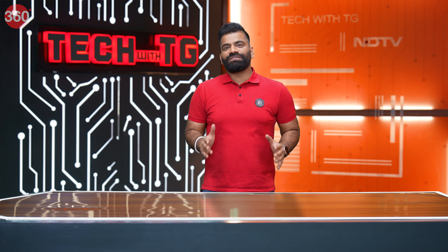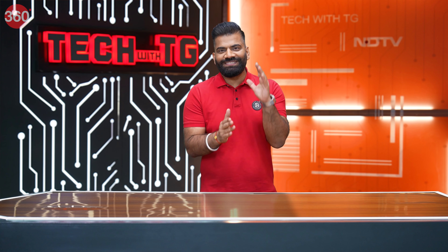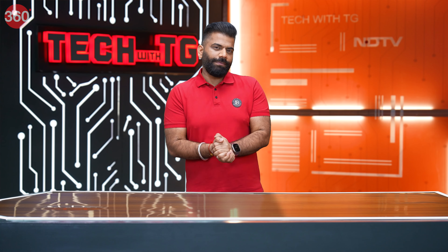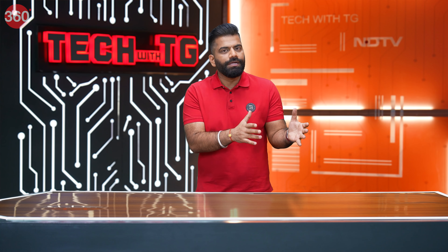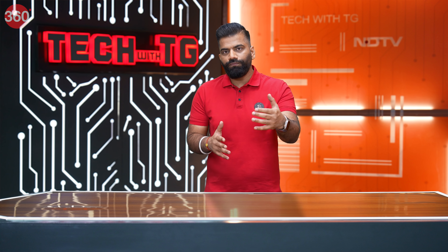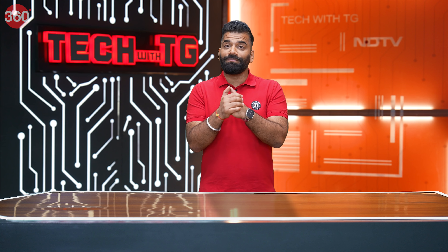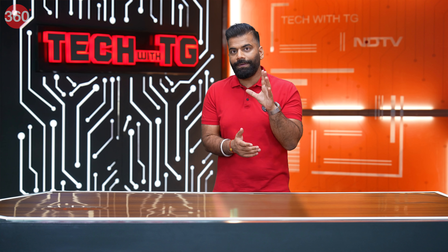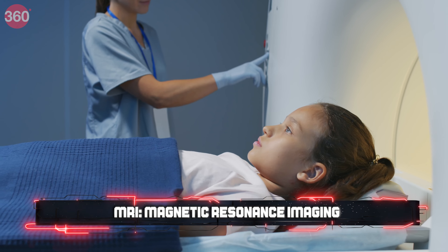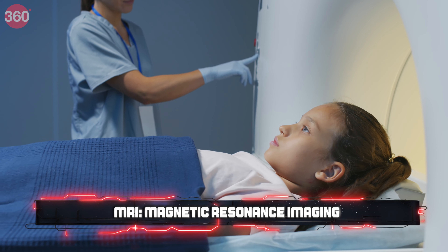Hello guys, welcome back after the break to your favourite show about technology — Tech with TG, only on their interview network. In this episode we are talking about a lot of special technologies used in the field of medical sciences for the purpose of imaging. Before the break I told you how X-ray works and after that how CT scan works. But moving ahead, for even higher-end imaging, we have some amazing technologies — and you can take a guess — I'm talking about MRI, standing for Magnetic Resonance Imaging.